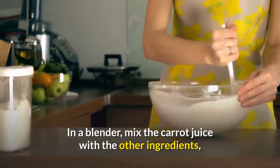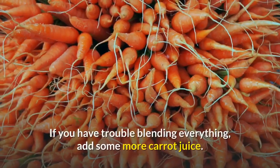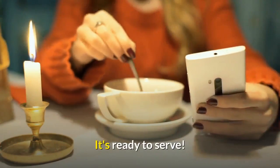In a blender, mix the carrot juice with the other ingredients until you reach a creamy and smooth consistency. If you have trouble blending everything, add some more carrot juice. It's ready to serve.